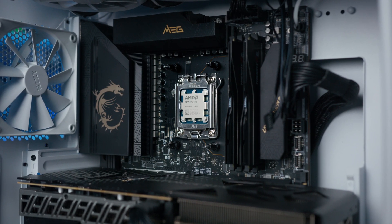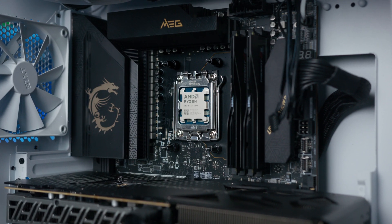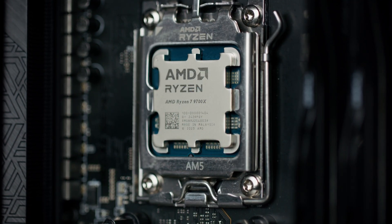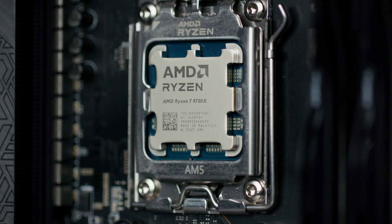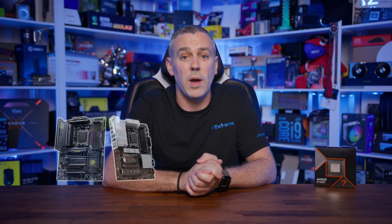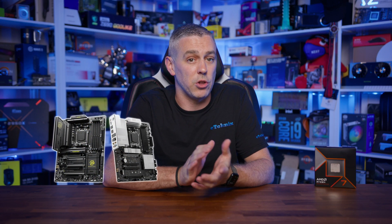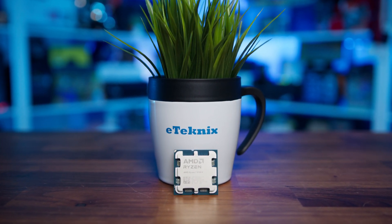Thanks to that change in fabrication, the transistor count has increased by a pretty astounding 27%, now at 8.315 billion, all while keeping the die size essentially the same. AMD are claiming a 16% improvement in IPC, along with better energy efficiency and enhanced AI capabilities. We also have better and faster EXPO-based memory speeds, and new X800 series motherboards launching next month — though that's more about features than added performance. With that out of the way, let's get into those benchmarks.